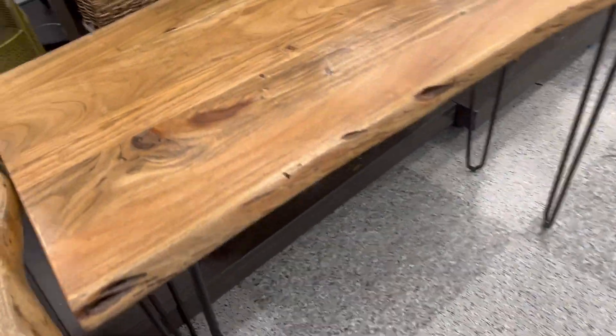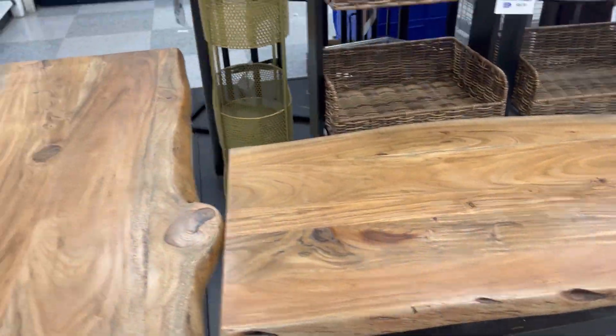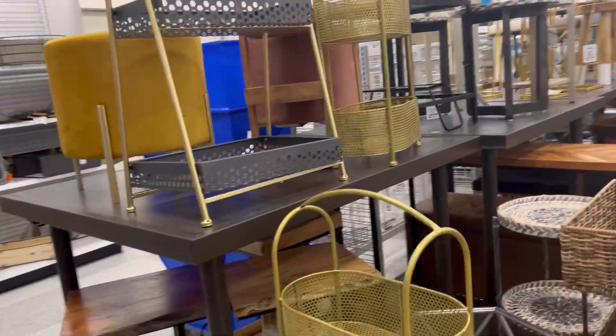We're still post-COVID to some degree. But seriously, this desk is going to be $90 — really gorgeous, gorgeous piece of wood.